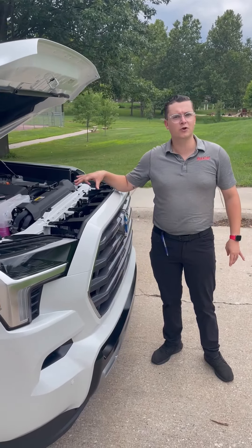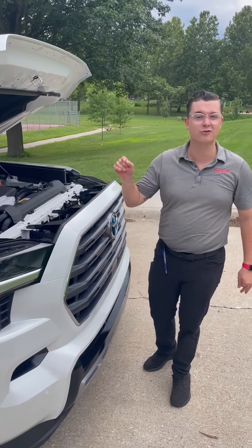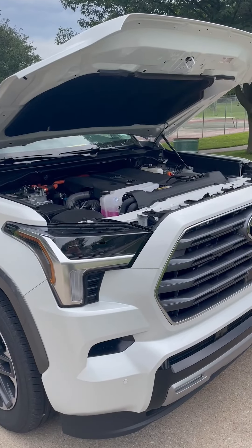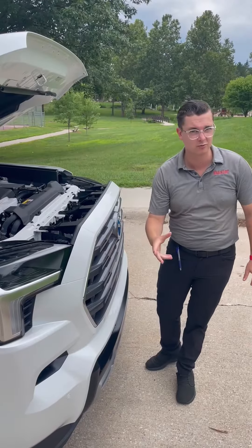In the engine, the Toyota Sequoia is going to have a twin-turbo V6 with the i-Force Max engine, which is a hybrid. It's putting out 437 horsepower and getting about 22 miles per gallon.